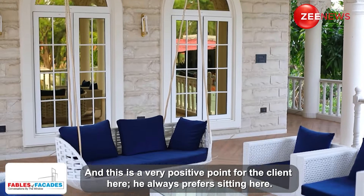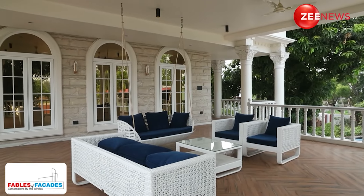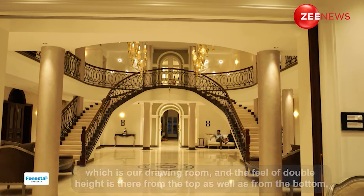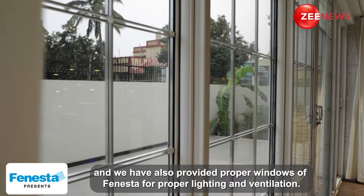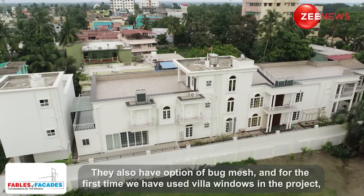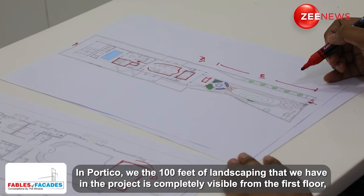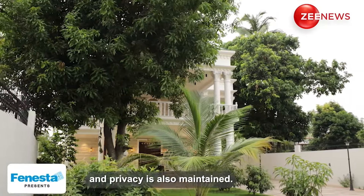This is a very positive point — we always prefer to sit here. The USP of the first floor is full visibility of the ground floor, with the double height feel and a full view of the top. The two floors are well connected, with proper lighting and ventilation. We have proper windows from Fenesta, which includes a bug mesh option. For the first time, we used Villa windows here, with round curve fixed glass provided by the company. We are very thankful to Fenesta. On the front side, the 100 feet landscaping means the building doesn't have sound intrusion from outside, and our privacy is also maintained.